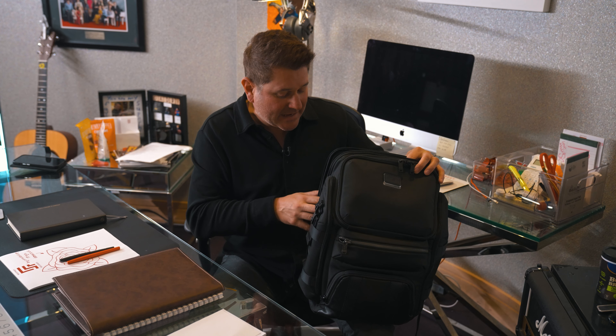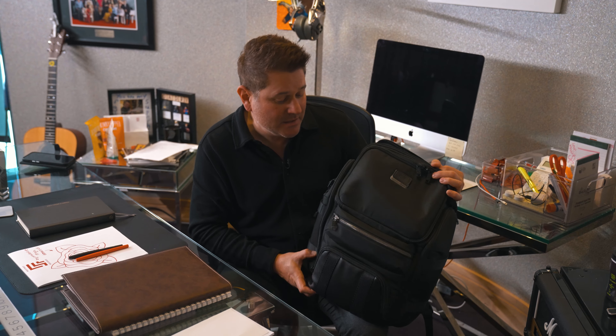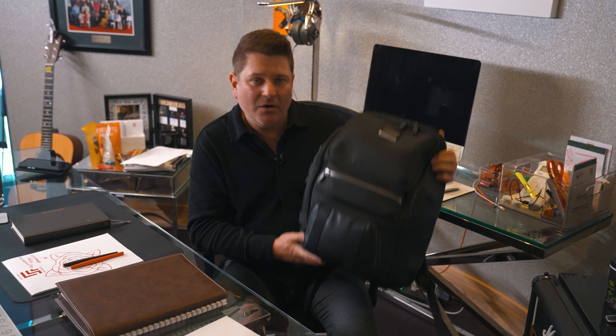I travel a lot for a living — most of you know that. And this has been the most practical, useful bag I've ever been able to carry. So go to Tumi.com or you may be able to find it somewhere else. I went to the Tumi store in the mall, actually. Tumi makes fantastic gear.